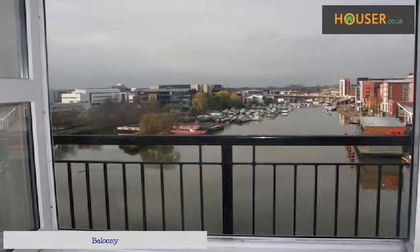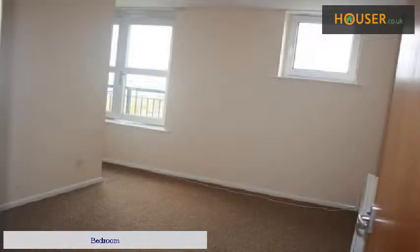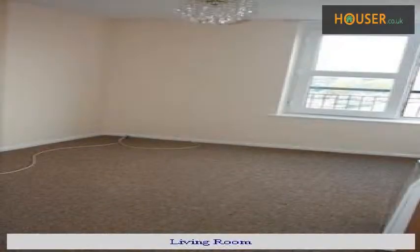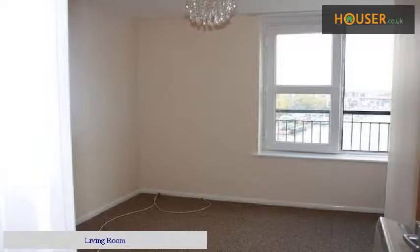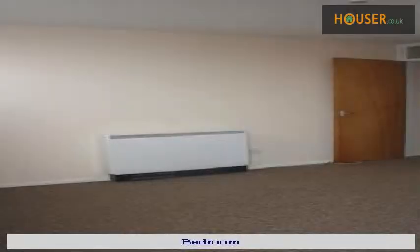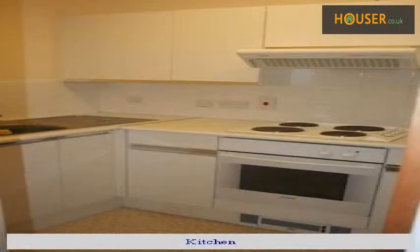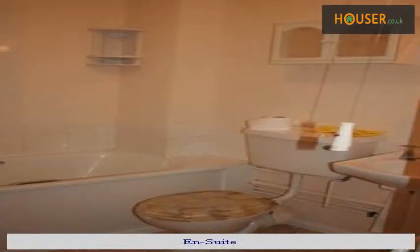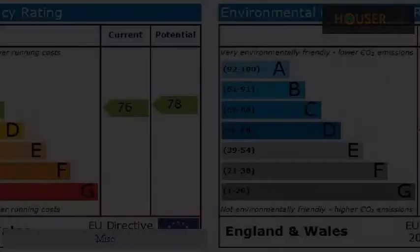Balcony. Bedroom. Living room. Bedroom. Kitchen. En-suite.